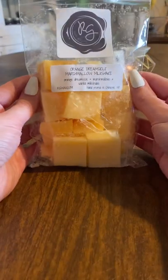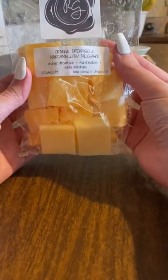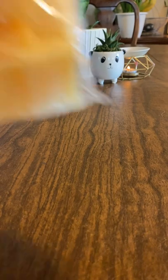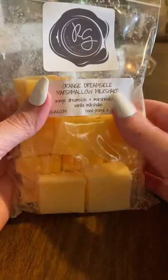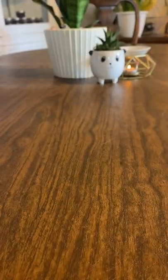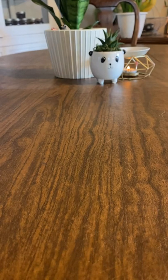Next I have Orange Dreamsicle Marshmallow Milkshake. This one is Orange Dreamsicle Marshmallow and Vanilla Milkshake. This is pretty much just a nice creamsicle scent. The vanilla in here is really creamy. I like her marshmallow and I like her vanilla milkshake scent. It's like an even creamier Orange Dreamsicle, which I love — I like orange scents and I like vanilla scents. Really good.